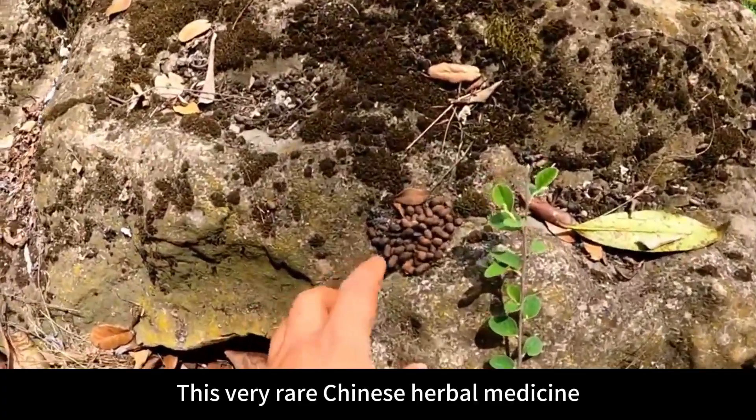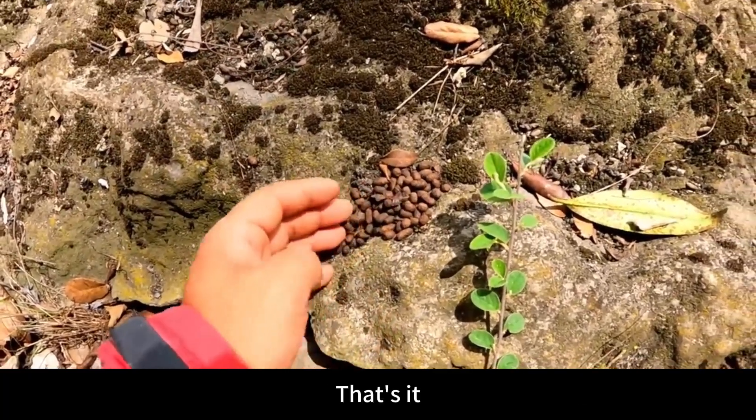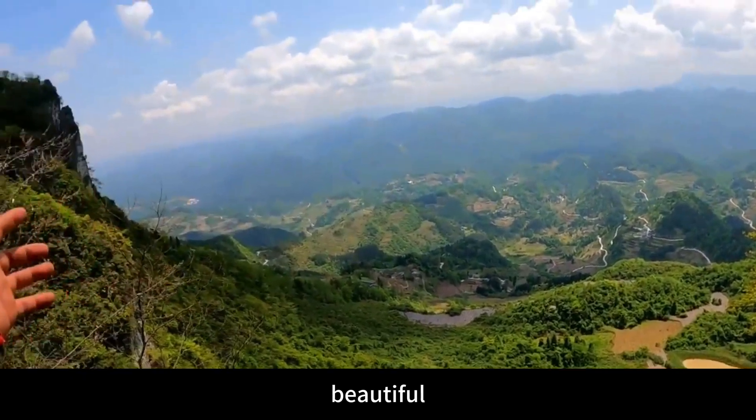We found one very rare Chinese herbal medicine here — this Wulingji. Also found rat droppings. Let's look again — this is Lujiao town. Beautiful.